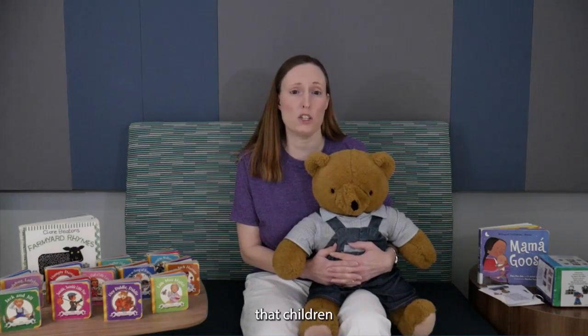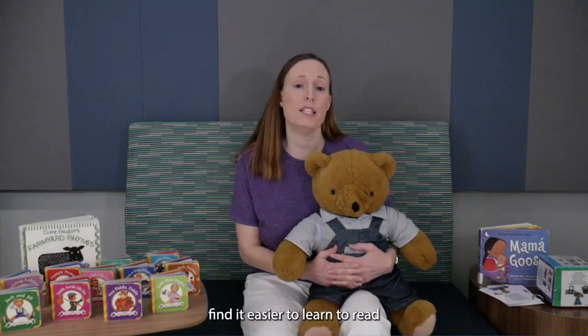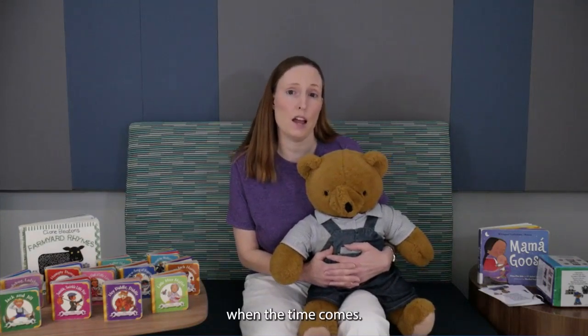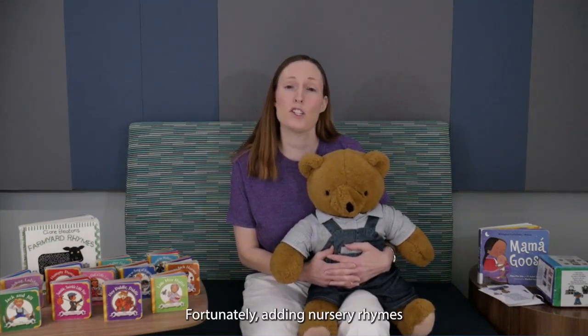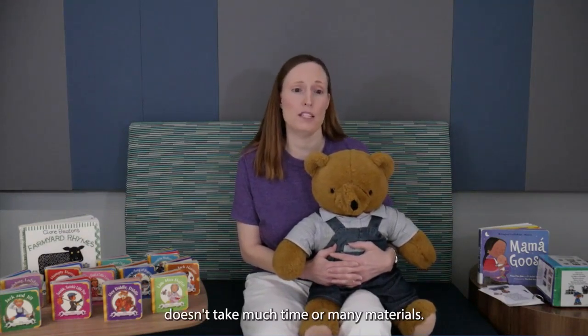Research shows that children who are familiar with nursery rhymes by the age of three find it easier to learn to read when the time comes. Fortunately, adding nursery rhymes to your baby's day doesn't take much time or many materials.